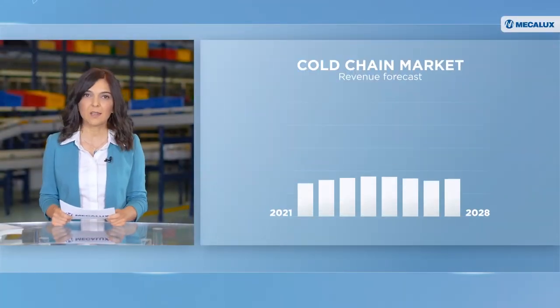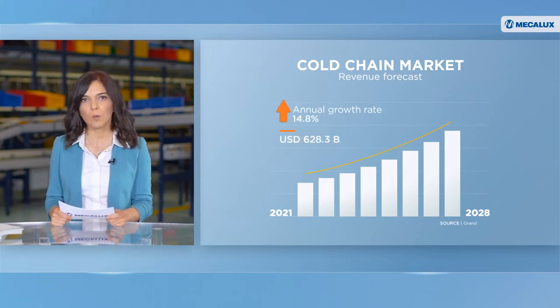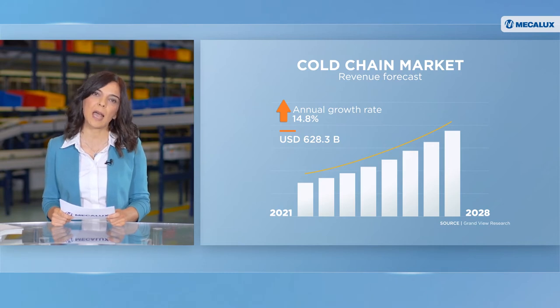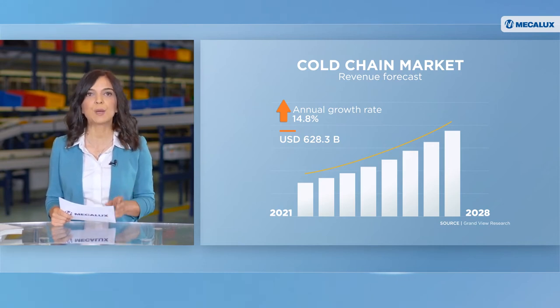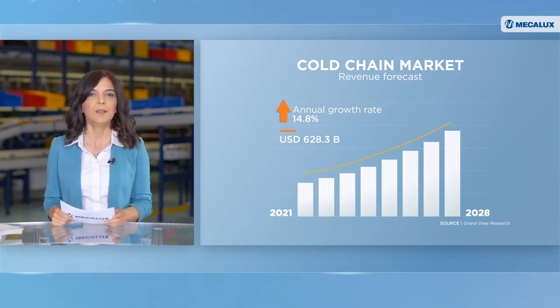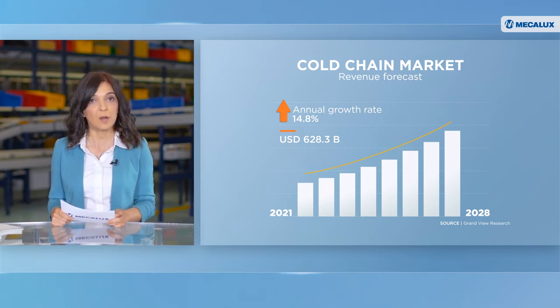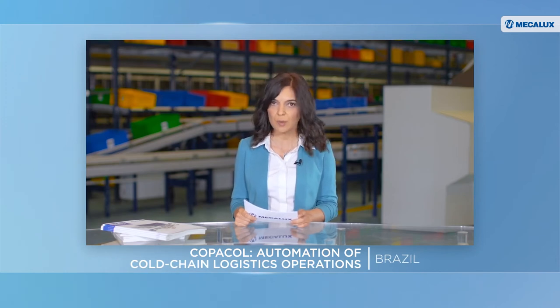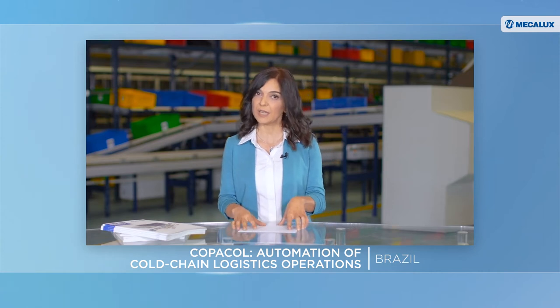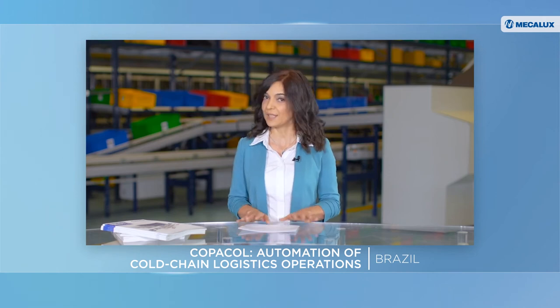A study from consulting company Grandview Research estimates that by 2028, the worldwide cold chain market will grow at an annual rate of 14.8%, bringing in revenue of $630 billion. In an expanding cold chain industry, logistics automation has become the foundation for success. We recently visited the distribution center of Copacol, one of Brazil's leading food producers. The company has managed to ramp up productivity by 20% with automation. Let's see how they did it.